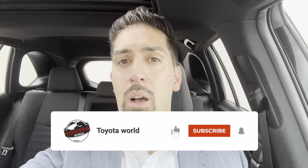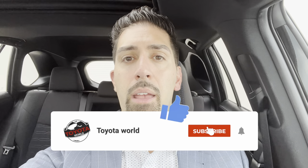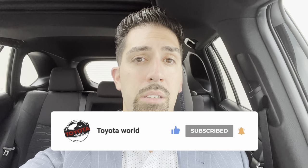Welcome back to the Toyota World YouTube channel. I'm here at Maple Toyota, and this is kind of like a part two of a video I did over a year ago where we talked about comparing the overall maintenance cost on a hybrid Toyota versus a non-hybrid Toyota. We're going to go over that again and update that video a little bit.